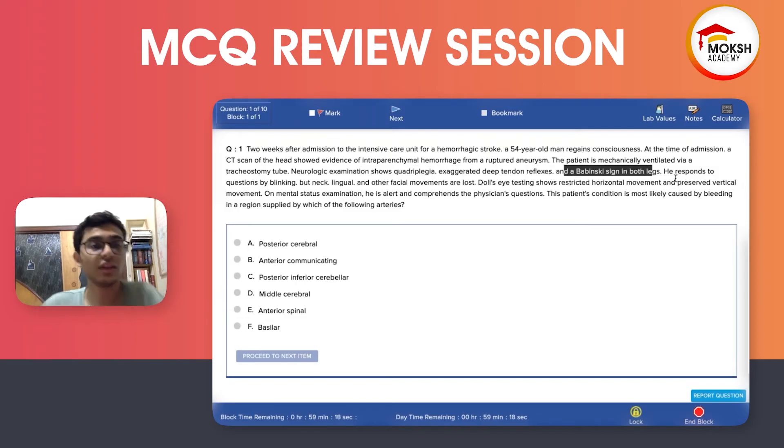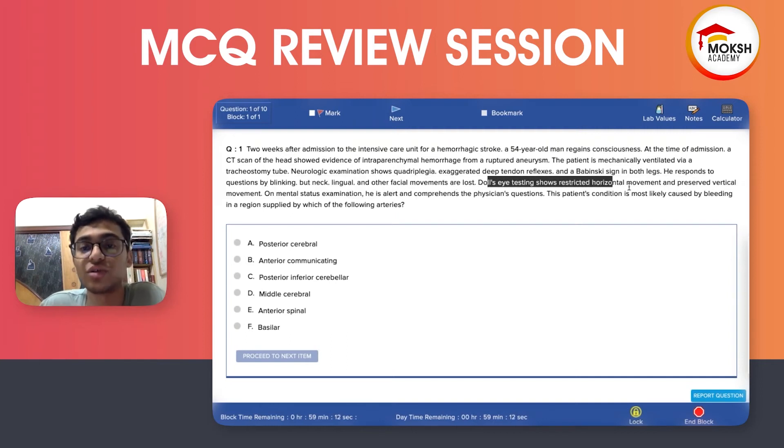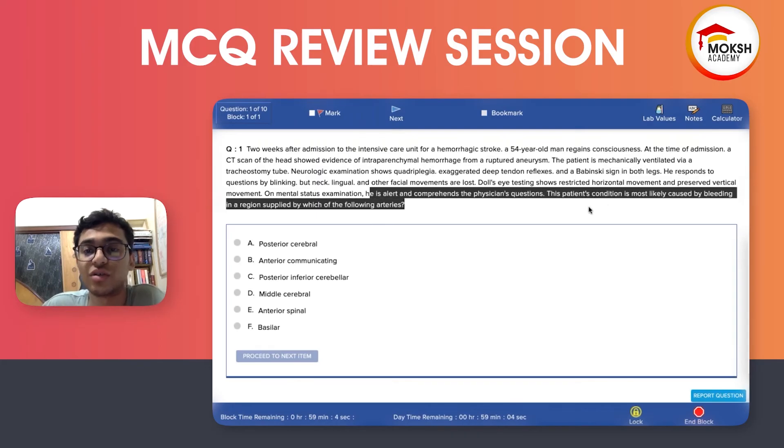In both legs, the patient responds to questions by blinking, but neck, lingual, and other facial movements are lost. Eye exam shows restricted horizontal movement and preserved vertical movement. On mental status examination, the patient is alert and comprehends the physician's questions. The patient's condition is most likely caused by bleeding in a region supplied by which of the following arteries?